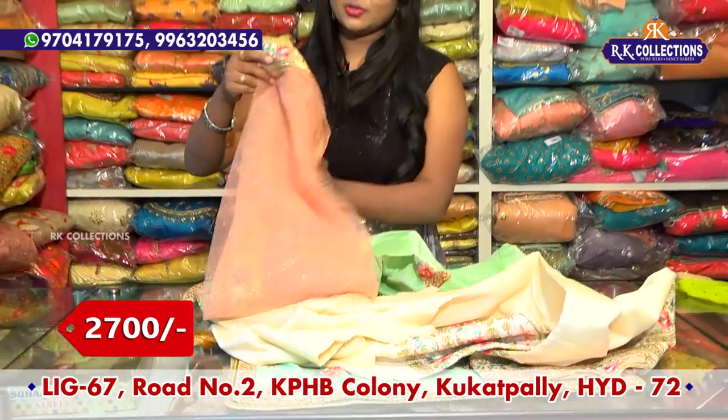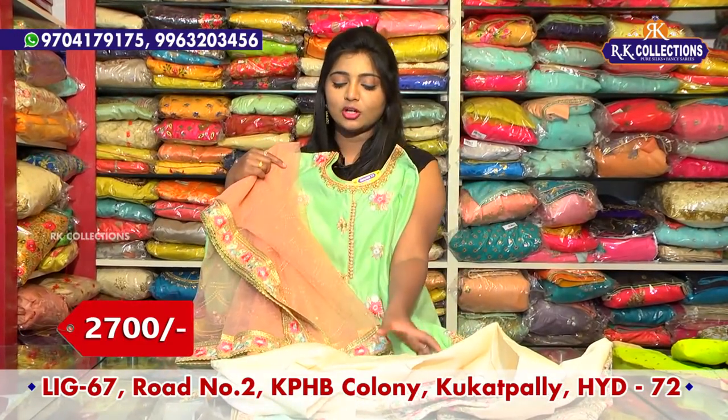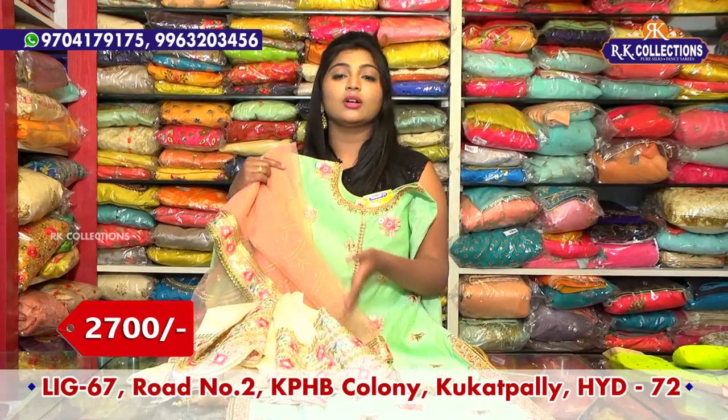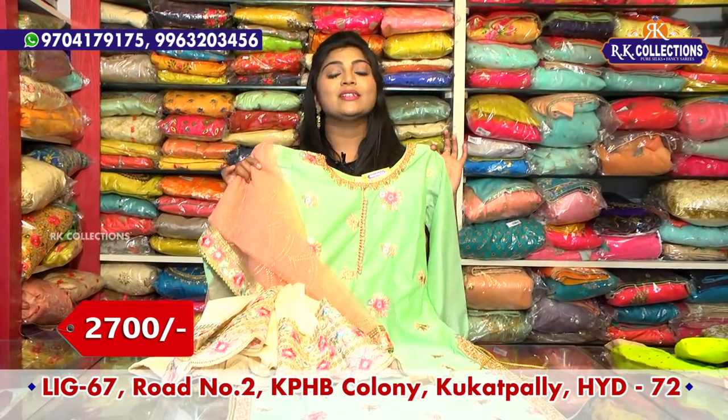We also have a peach color combination in light peach. We also have a tinted style and borders. We also have a very different combination in this dress. We also have a beautiful wholesale price for 2700 rupees.